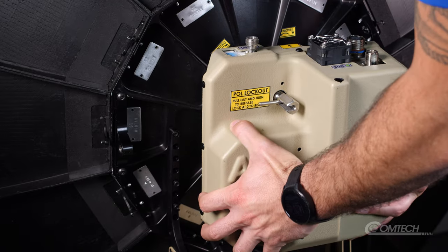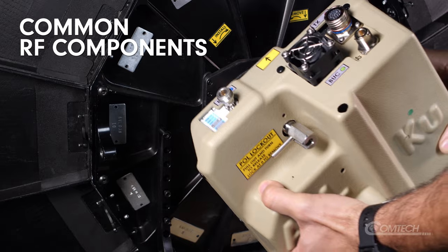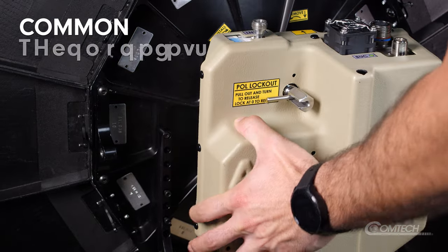A key benefit of the Recon system is the use of common RF components across all of the terminals. This makes sparing easier and allows users to perform maintenance in the field using simple hand tools in a matter of minutes instead of hours.